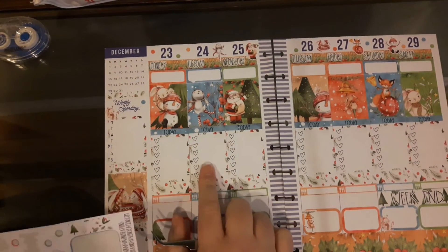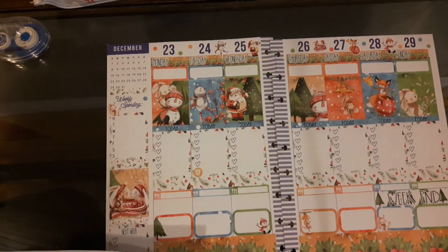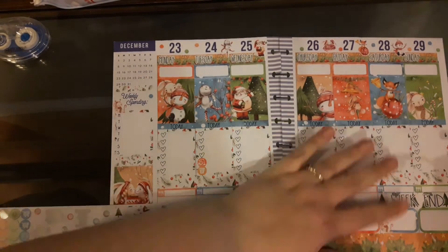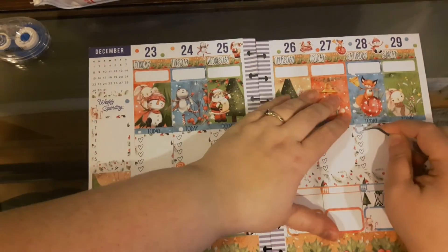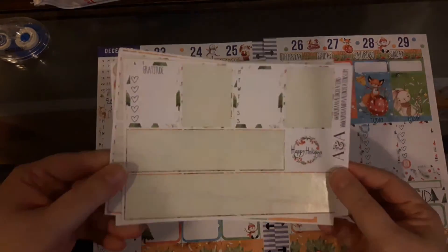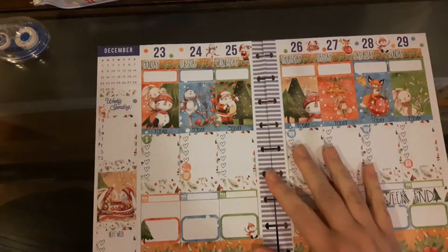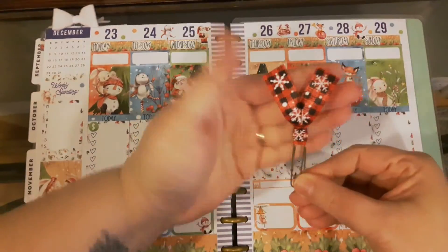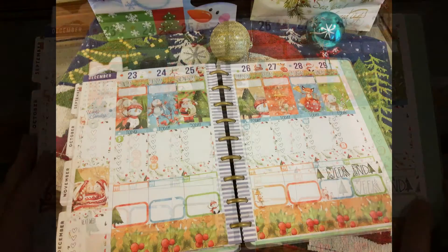Here you can see me putting down some icon stickers — planning out garbage days, certain cleanups, build dates, shopping, and laundry. This is my last weekly spread in my Classic Planner Budget Edition for the year 2019. I want to say thank you all very much for joining me throughout the year. Here's a flip through of the stickers left. I wish you all happy planning and a great 2020 — I'll see you next time. Happy planning everyone, goodbye!